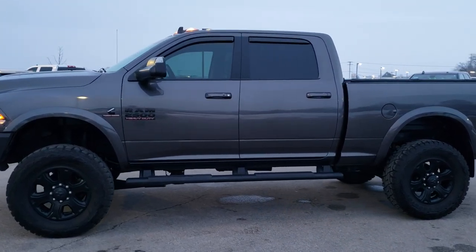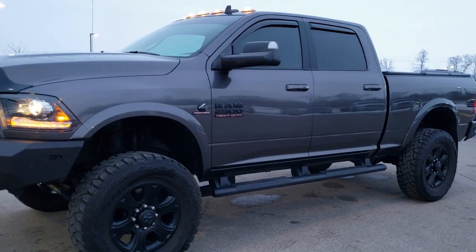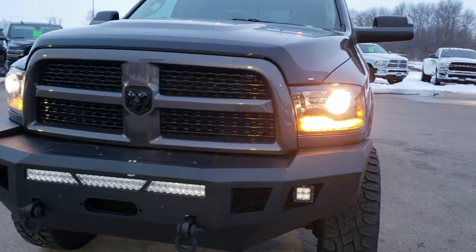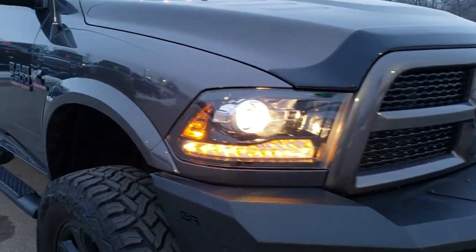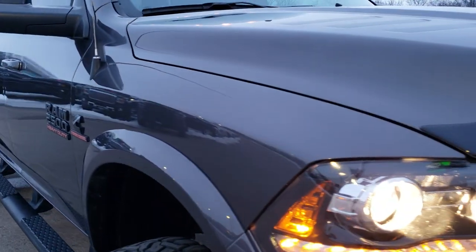This is stock number 10473. We are here at Summit Automotive in Fond du Lac, Wisconsin, your new and used heavy duty truck and Ram headquarters. Today we are checking out this extremely clean and good looking 2017 Ram 2500 Crew Cab Short Box Laramie Sport.